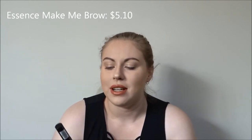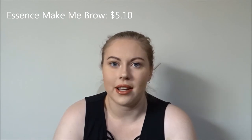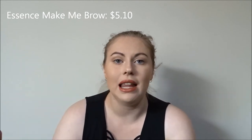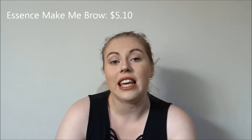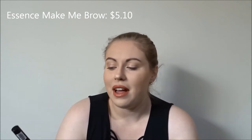Next, I have my favorite eyebrow gel of all time — it's the Essence Make Me Brow. This stuff is so good. It's a tinted eyebrow mascara for your brows that coats the hairs, gives them some color, gives them some definition, and keeps them in place all day long. I absolutely love this stuff. A lot of people compare it to the Benefit Gimme Brow — I've never tried that, but I really like this one and it's only a few dollars.